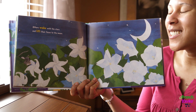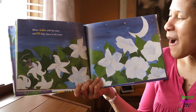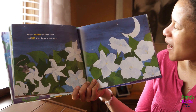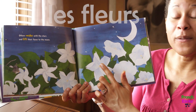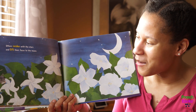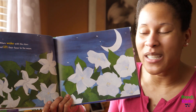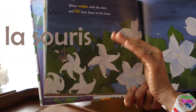Others wake with the stars and lift their faces to the moon. Voici la lune — and these fleurs, flowers, are facing the light of the moon. Est-ce que vous voyez une souris? Voici la souris — bonjour souris! Do you see a mouse?